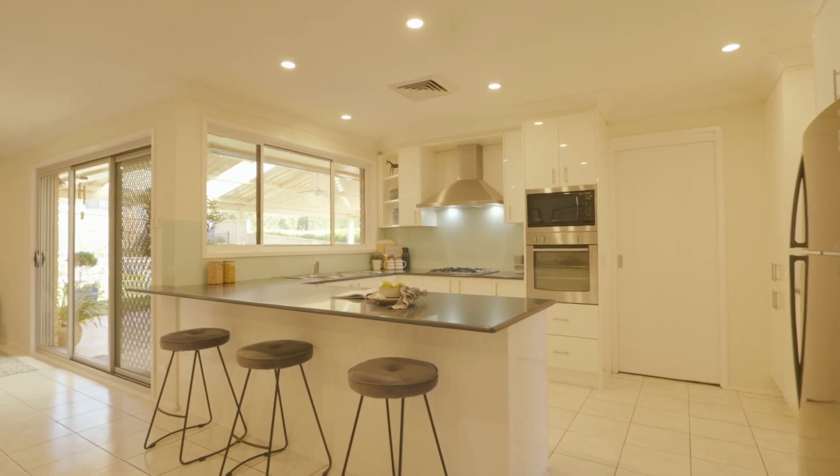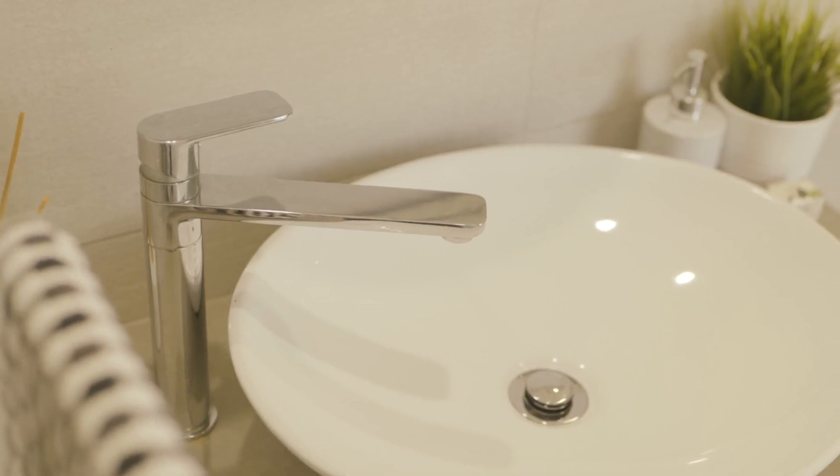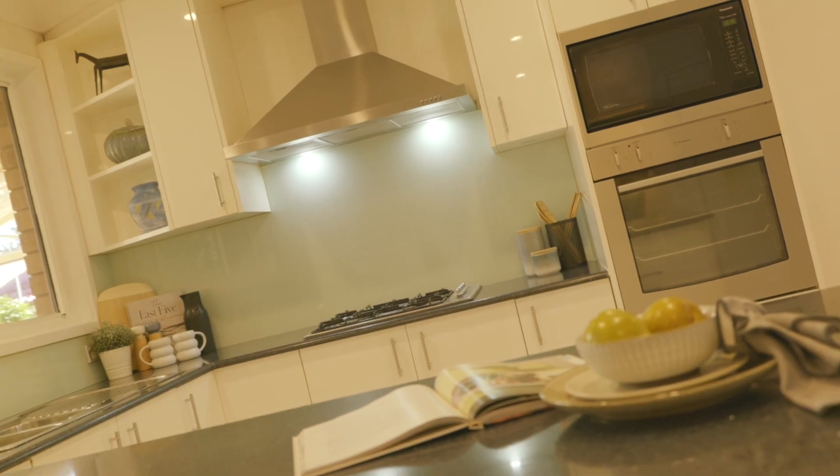The kitchen and bathrooms, including an en suite to the main, have been expertly renovated with a contemporary flair. Whether you're seeking relaxation or a space to host from, you'll be enjoying the craftsmanship.